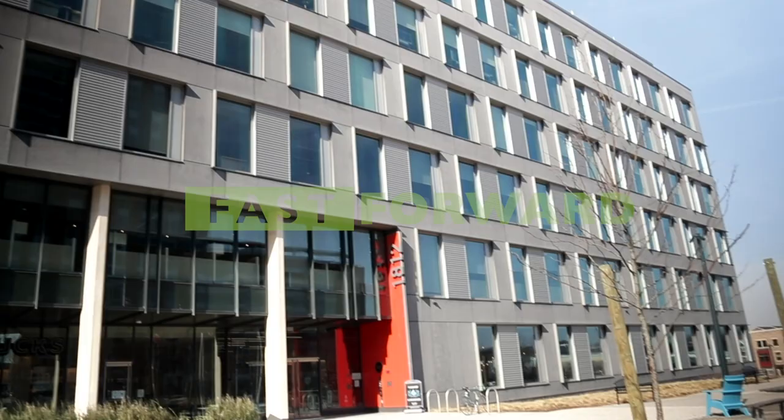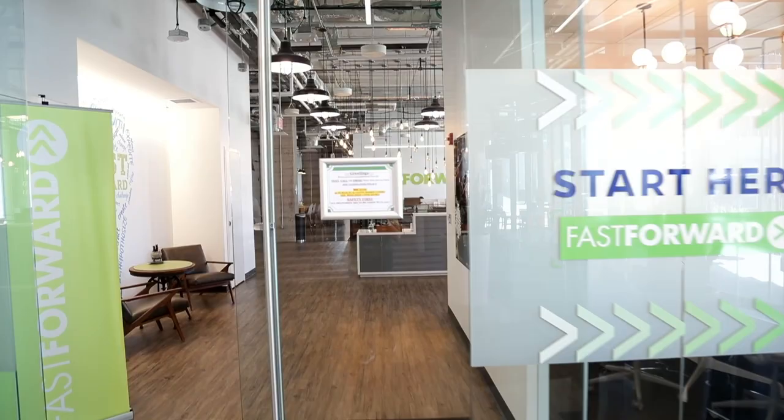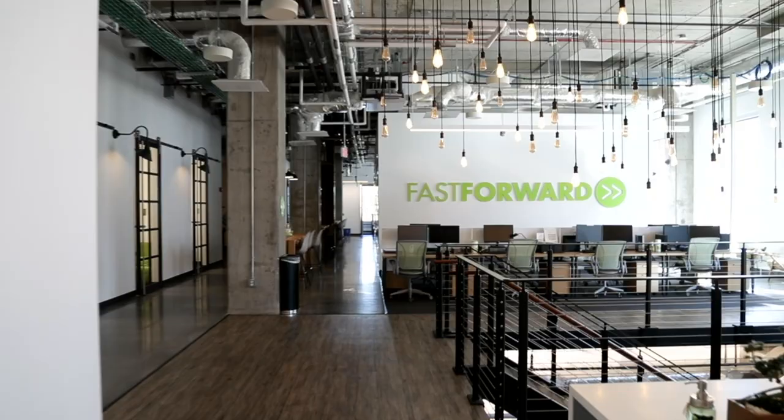Welcome to Fast Forward. We have three incubator locations at Johns Hopkins that we've built for startups and entrepreneurs. The flagship location at 1812 Ashland Avenue is a stone's throw from the Johns Hopkins main hospital and the schools of medicine, nursing, and public health.